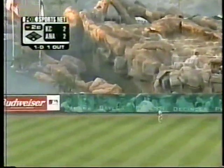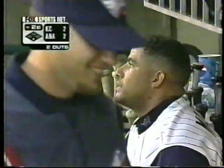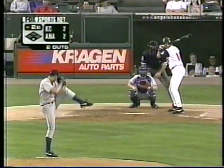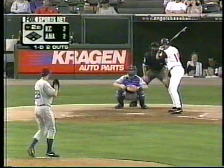Kennedy skies it to deep center. Beltran is on the move. He will go to the track to haul this one in. So Kennedy gave it a ride. Two gone now. Angels looking for back-to-back home runs, falling just a little bit short. But Benji Molina continues to have such an outstanding year for the Angels. Such a humble player too — he's always got a smile on his face. He appreciates the fact that he's a big league ball player. He has respect for the game and the players who came before him. The knock on him was he couldn't stay healthy, but he's been able to weather the storm so far.